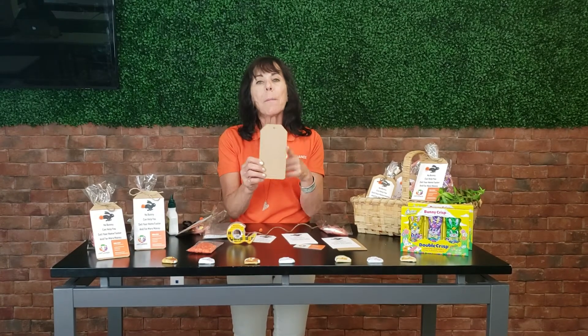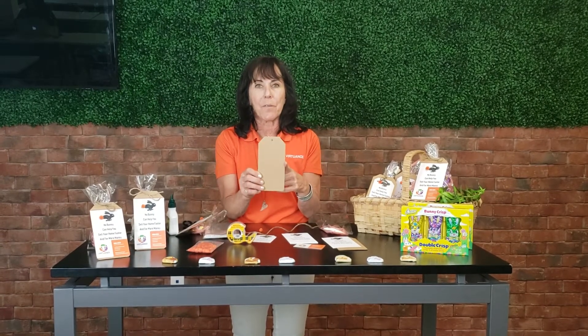The bags you could buy at Michael's — they come in a pack for $3.99. Don't forget your 40% off coupon. And these adorable little tags I also found at Michael's, but you could also go to Staples and find great deals too.